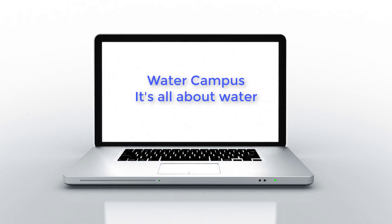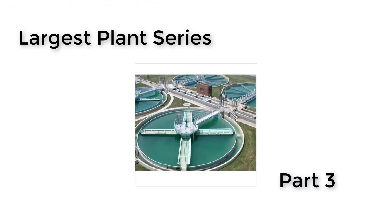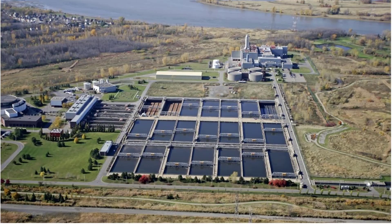Welcome everyone to our channel Water Campus. We will continue with our largest plant series. This time it is the world's largest ozonation plant.